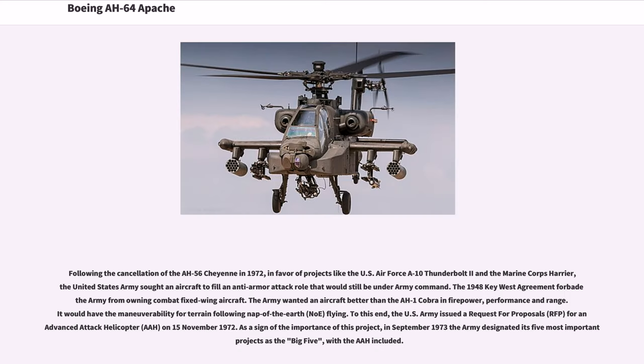Following the cancellation of the AH-56 Cheyenne in 1972, in favor of projects like the U.S. Air Force A-10 Thunderbolt II and the Marine Corps Harrier, the United States Army sought an aircraft to fill an anti-armor attack role that would still be under Army command. The 1948 Key West Agreement forbade the Army from owning combat fixed-wing aircraft. The Army wanted an aircraft better than the AH-1 Cobra in firepower, performance, and range, with maneuverability for terrain-following Nap of the Earth (NOE) flying. To this end, the U.S. Army issued a Request for Proposals (RFP) for an Advanced Attack Helicopter (AAH) on November 15, 1972.